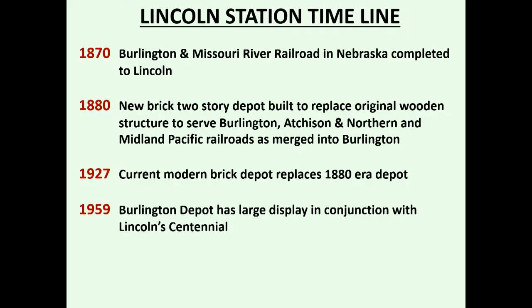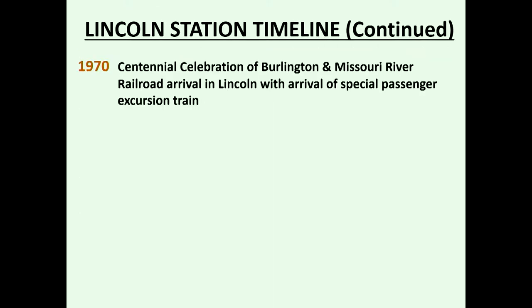Through the years there have been some very interesting displays at the depot. In 1959, Lincoln celebrated its centennial, and the railroad, being a good corporate citizen closely connected with Lincoln, brought in a large display. Then in 1970, we celebrated the arrival of the Burlington Missouri River Railroad in Lincoln with a special excursion train.